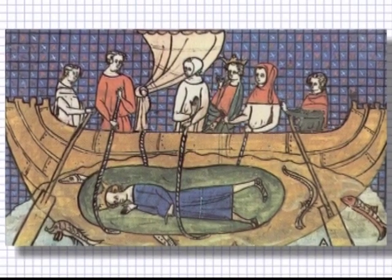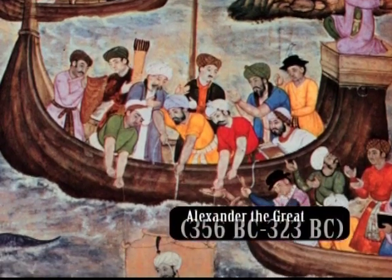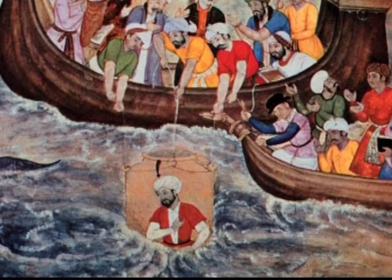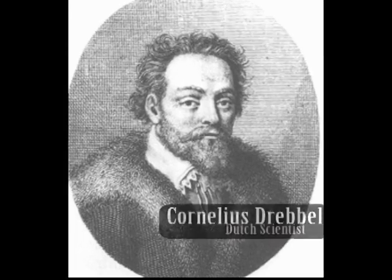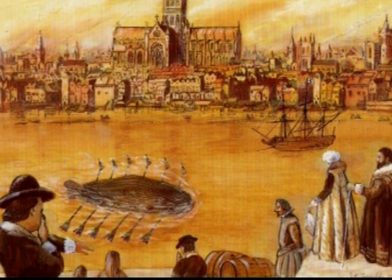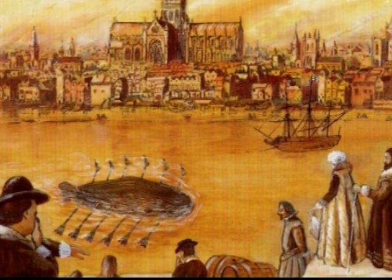Underwater craft have a long and colorful history. In 332 BC, Alexander the Great is said to have commissioned a very fine barrel made of white glass so he could view the depths of the sea during the Siege of Tyre. In 1620, Dutch scientist Cornelius Drebel built an enclosed rowboat with waterproof leather oars. The craft traveled from Westminster to Greenwich along the River Thames, its hydrodynamic form enabling it to travel underwater when propelled ahead by the oarsmen.